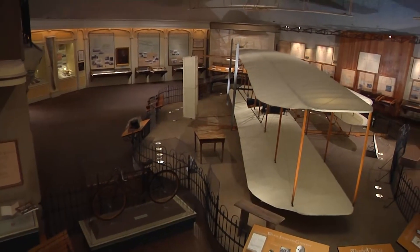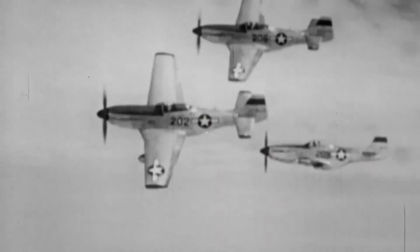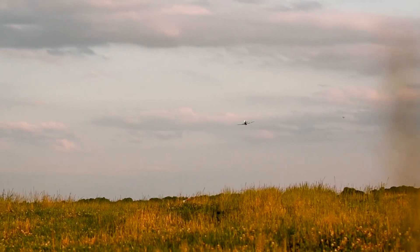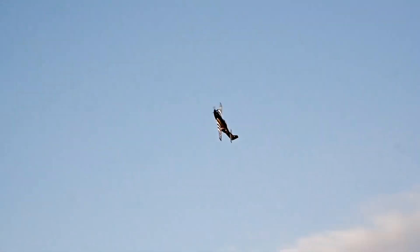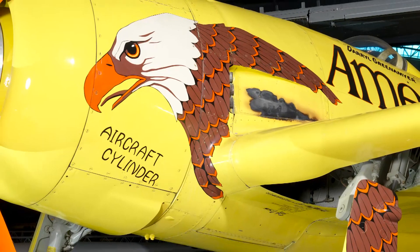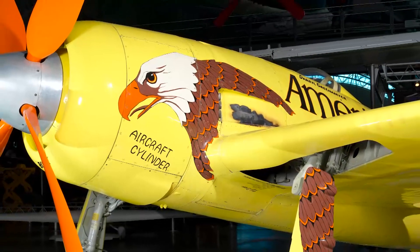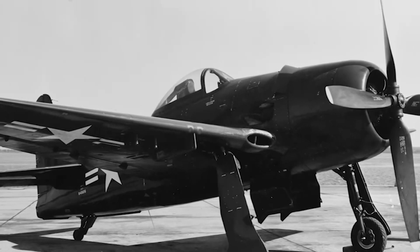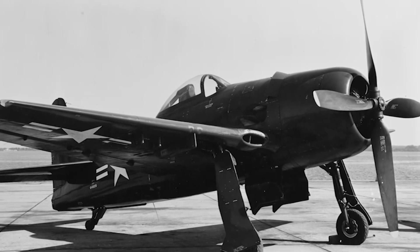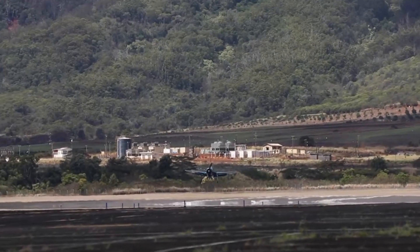Almost all of those are propeller-driven aircraft. From the Wright Flyer, which could do all of 30 miles an hour, to a high-performance piston engine fighter from World War II like a P-51 Mustang that could do almost 440 miles an hour, to a record-setting aircraft. We have a modified Grumman F-8F Bearcat, also known as Conquest 1. In 1969 it was highly modified as a race plane and it did 469 miles an hour, setting an absolute speed record for propeller-driven aircraft.